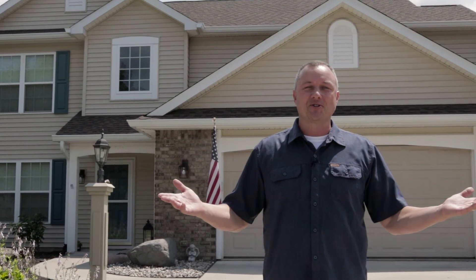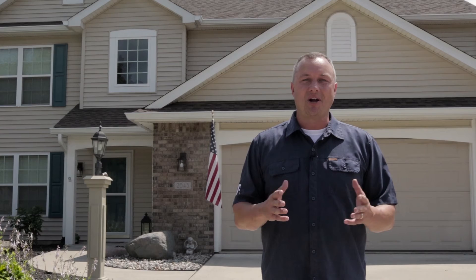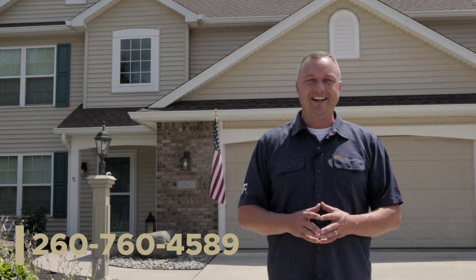So there you have it — a 2,800 square foot home on a quarter-acre lot. If you have questions on this or any other home in the marketplace, call me on my cell phone at 260-760-4589.